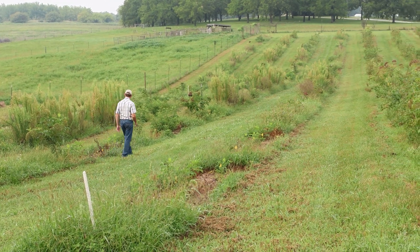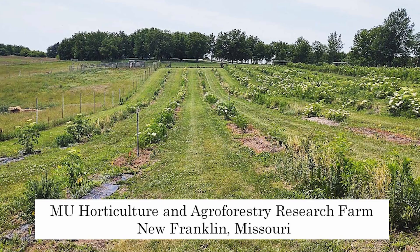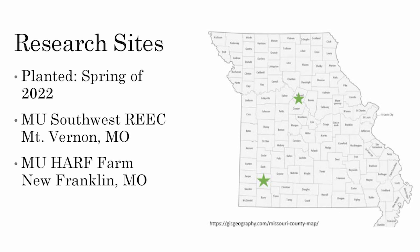These herbicide plots look good. Hey everybody, my name is Matthew Hutchiman. I am a graduate student here at the University of Missouri studying a master's in plant, insect, and microbial science. Behind me today is my graduate research project, which is a weed management study in American elderberry. Today we are at the horticulture and agroforestry research farm near New Franklin, Missouri — a University of Missouri research farm. I also have a site at the Southwest Research Extension and Education Center in Mount Vernon, Missouri, which is also a University of Missouri research farm.